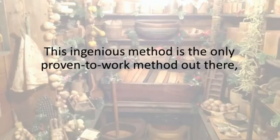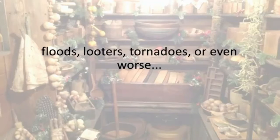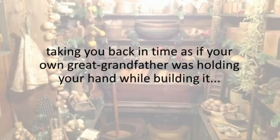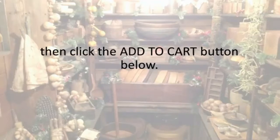This ingenious method is the only proven-to-work method out there. So if you don't want to worry about your family's security, if you want your food and stockpiles safe from spoiling, floods, looters, tornadoes, or even worse — then the Easy Cellar is the only option readily available for you. A safe haven right in your backyard that has the added bonus of taking you back in time, as if your own great-grandfather was holding your hand while building it. So if you want to have it all for less than $400 and with a week's worth of leisurely work at best, click the Add to Cart button below.